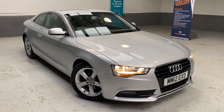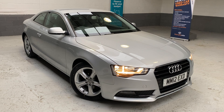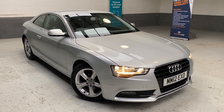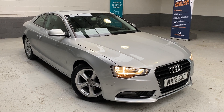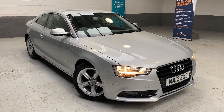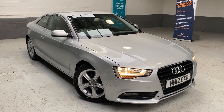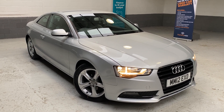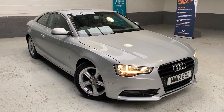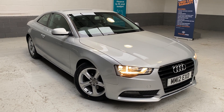Servicing wise, it's a two-owner car. The vehicle has got four main dealer services and three independent services, so it's right up to date with its servicing. We have just had the car into our local independent garage, Holmeswood Garage, who look after us for all our MOTs, servicing, repairs, and the all-important pre-delivery inspection. We provide all our customers with written confirmation and keep a copy on file here at the business.